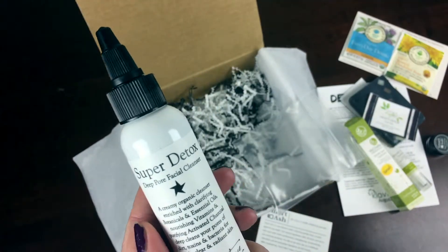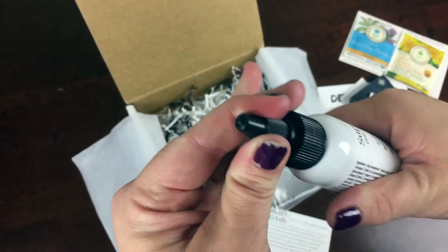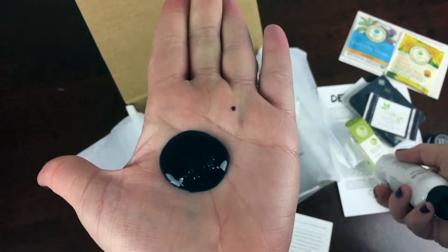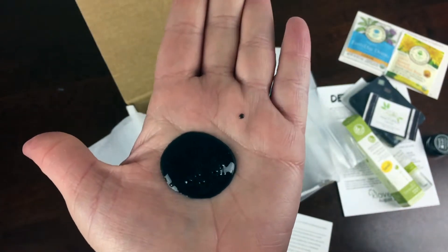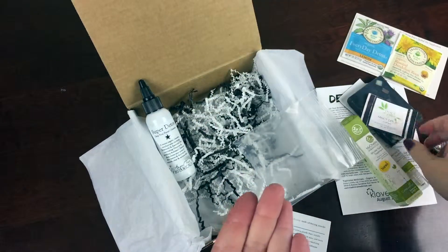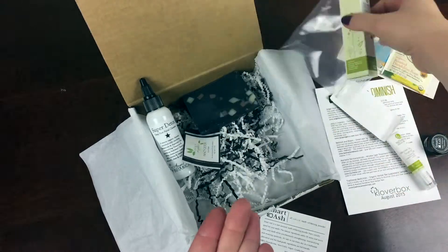This is the Super Detox Deep Pore Facial Cleanser from Angel Face Botanicals. Yep, it's black. I don't know if charcoal really works on your face, but that's what that is. It is a deep pore facial cleanser and I think it'll be a fantastic little product.